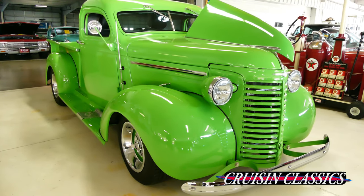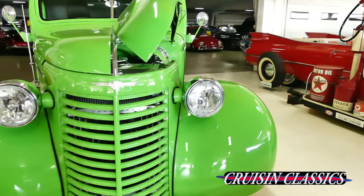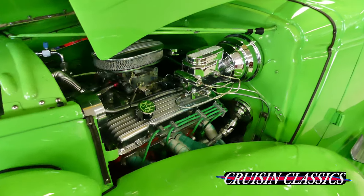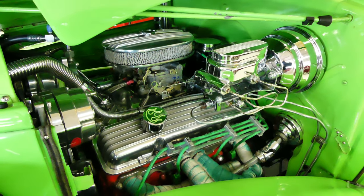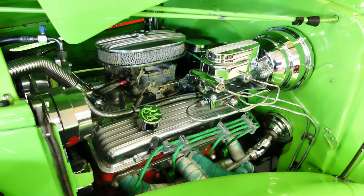The sound is from a couple of Flowmasters. Cool blowing air conditioning, 600 CFM Edelbrock carburetor, power steering, power brakes. Just a stunning build.